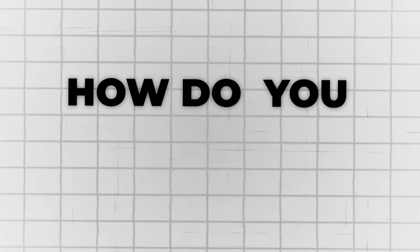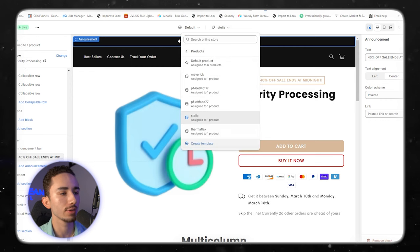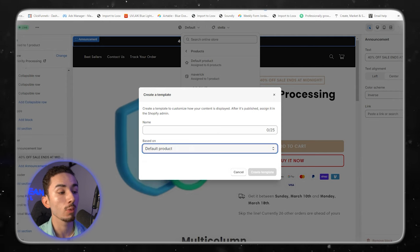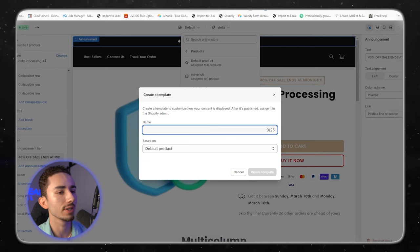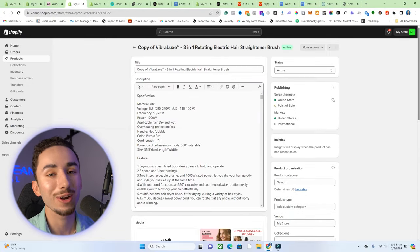It is time to get into Shrine and start designing. To make templates for each product, go to the product section and create a new template. The beauty of Shrine is that once you build one template, you can copy and paste it to other products. For now, we're working on the assumption we don't have a template done, so we're creating one for both products — the Stella and the Vibralux.